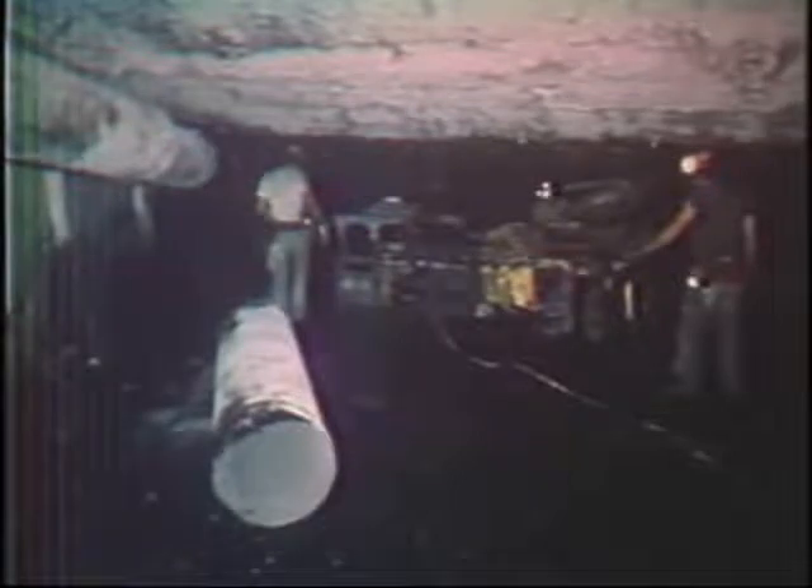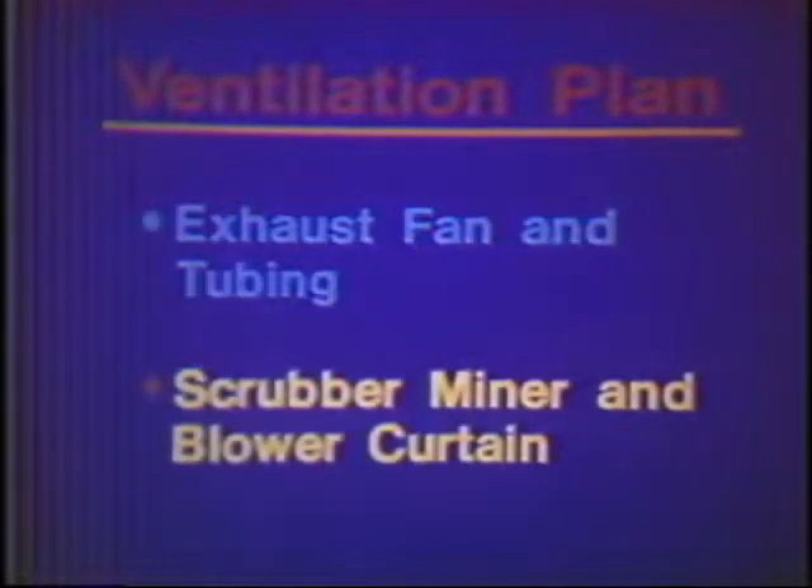The ventilation plan at Wabash Mine has two primary systems of face ventilation. One is mining coal with the use of an exhausting auxiliary fan with tubing, and two is mining coal with the scrubber miner system and a blower curtain.